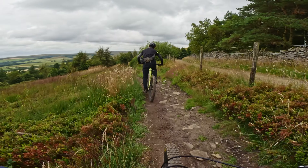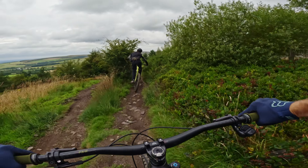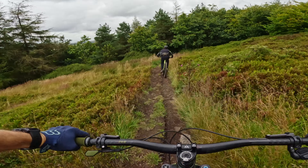We're just going to make our way over to the track. This isn't the bit we're going to session — this is just a little intro to get you around there — first descent of the day as well.